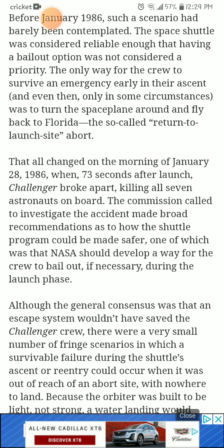That all changed on the morning of January 28th, 1986, when 73 seconds after launch, the Challenger broke apart, killing all seven astronauts on board.